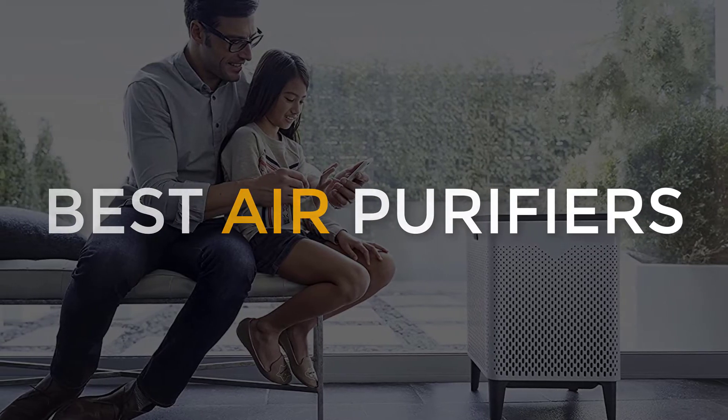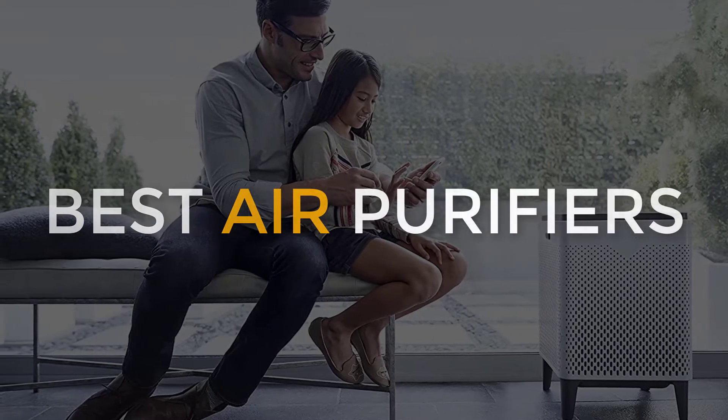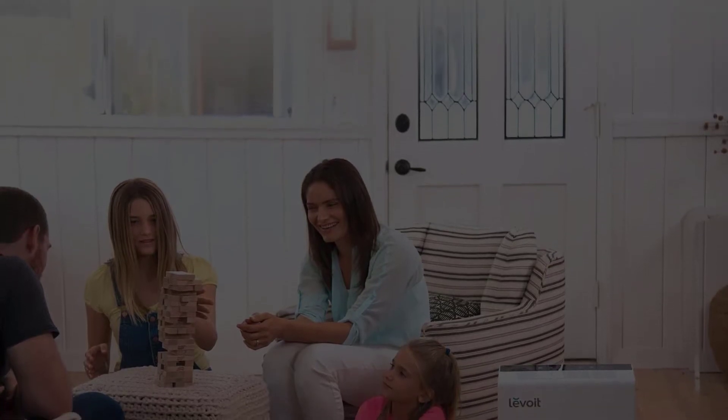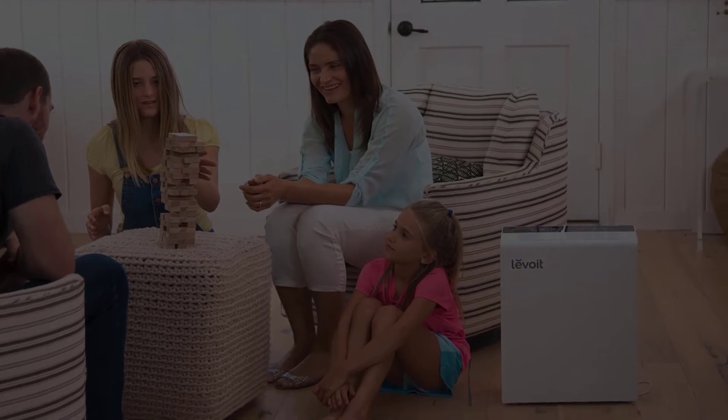Are you looking for the best air purifiers to buy in 2020? In this video, I have made a list of top air purifiers available in the market according to their quality, capacity, price, user satisfaction, and ease of use. You can find out more info about them in the description box below.